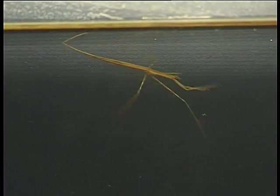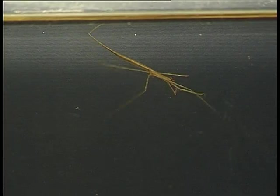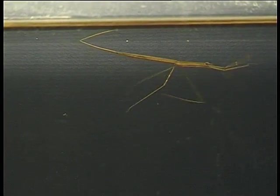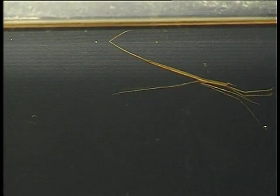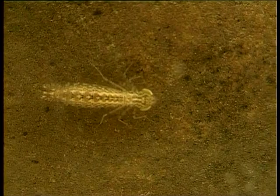This water scorpion looks very ungainly as it tries to make its way just below the water's surface. On the other hand, this little creature has no problem making its way underwater.